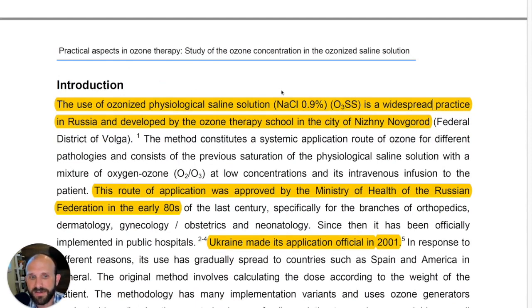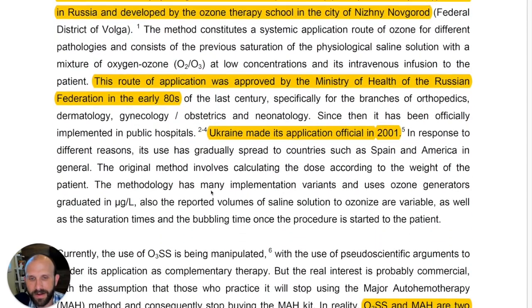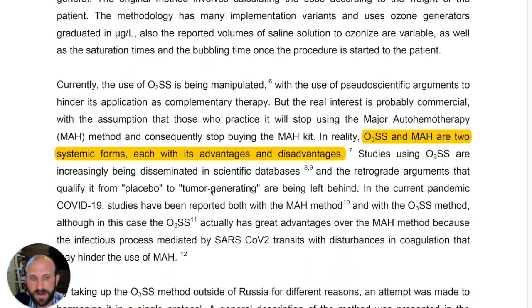The use of ozonized physiological saline solution — referred to henceforth as O3SS — is a widespread practice in Russia, developed by the ozone therapy school in the city of Nizhny Novgorod. It's really cool that there's an ozone therapy school in Russia. This route of application was approved by the Ministry of Health of the Russian Federation in the early 1980s, and Ukraine made its application official in 2001.